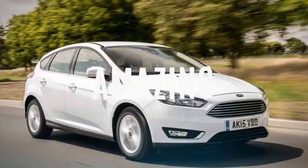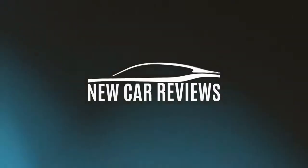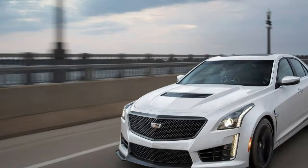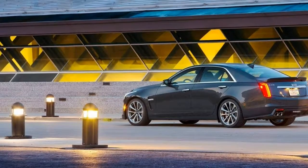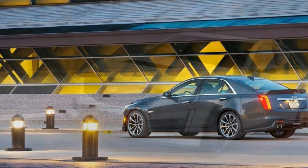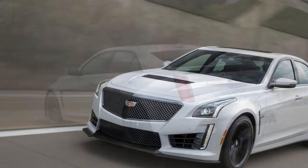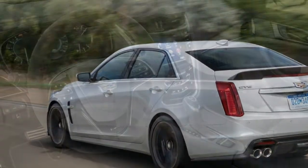Let's get started. If you're looking for the ultimate American super sedan, the Cadillac CTS-V has few peers. Between the power of its supercharged V8 and the control of its ultra-sophisticated suspension, this is a luxury sedan that can keep pace with some of the world's fastest sports cars.